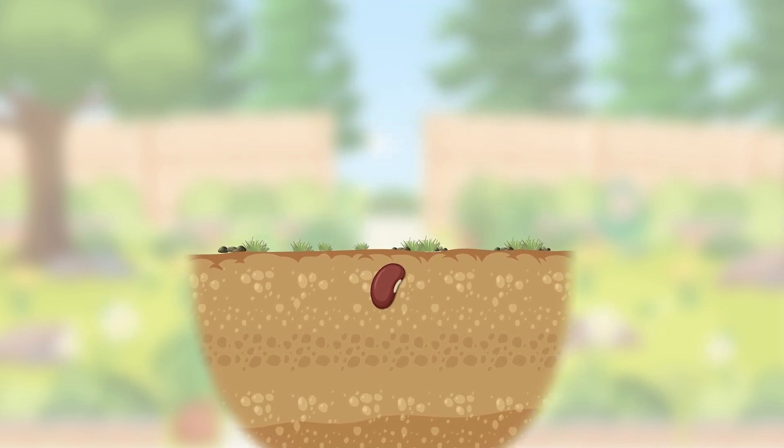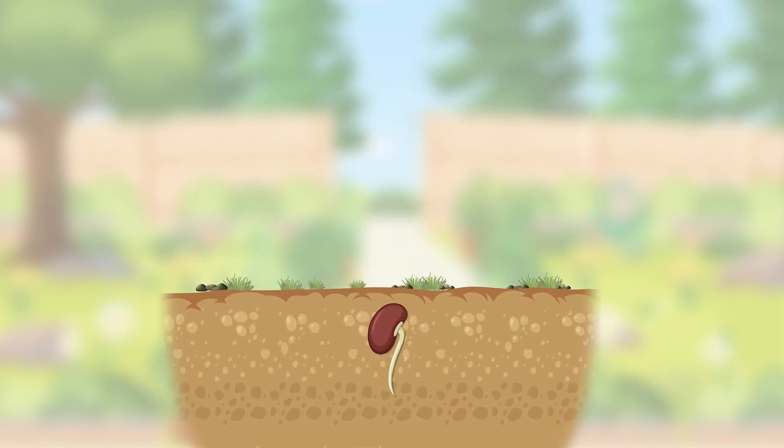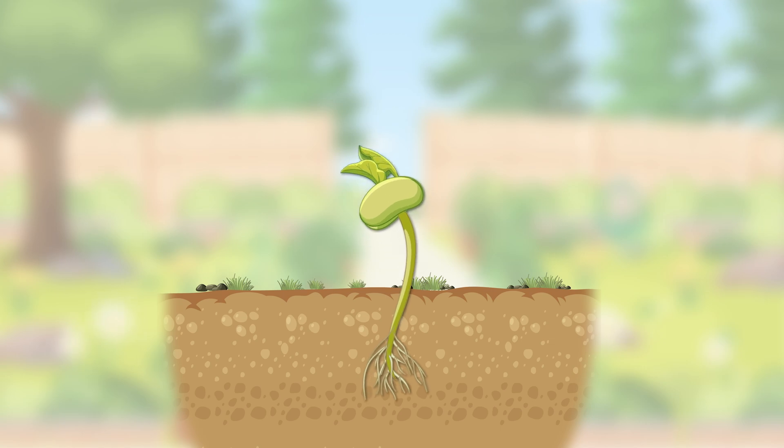The embryo uses the stored food to first grow roots down into the soil. These roots help hold the plant firmly in place and gather water and nutrients. Then it starts growing up through the soil towards the light.